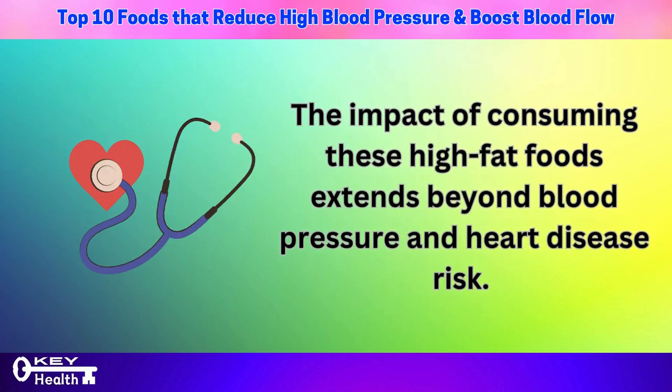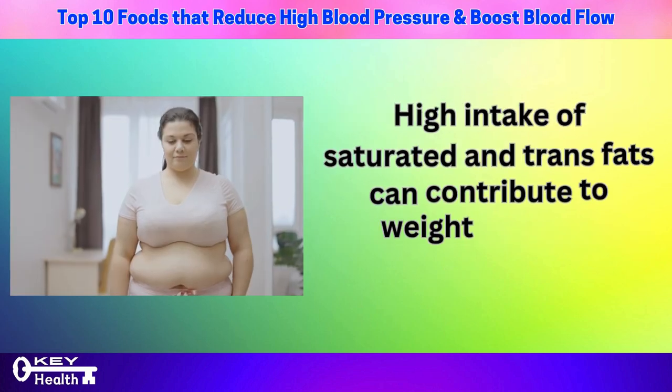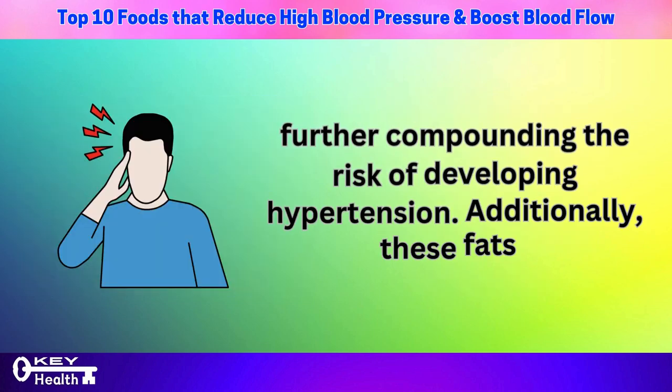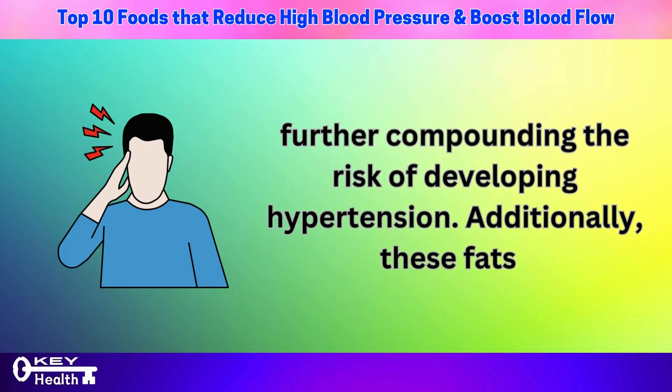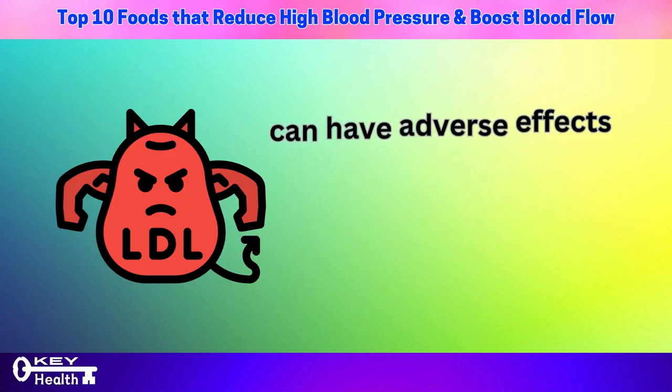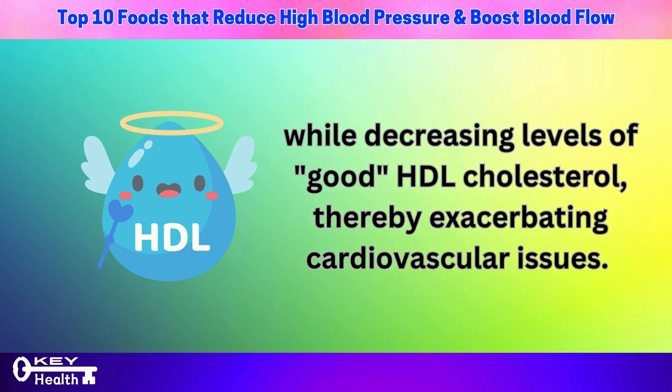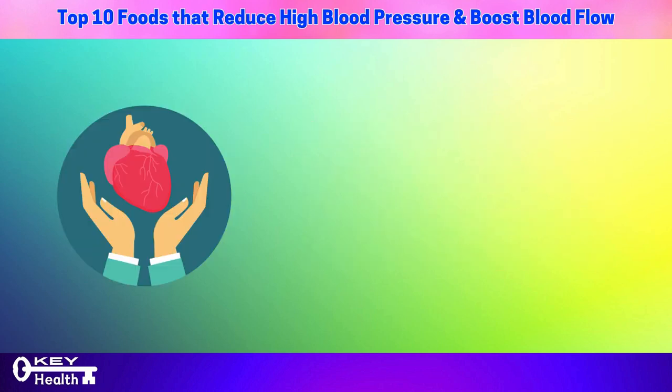The impact of consuming high-fat foods extends beyond blood pressure and heart disease risk. High intake of saturated and trans fats can contribute to weight gain and obesity, further compounding the risk of developing hypertension. Additionally, these fats can have adverse effects on lipid profiles, increasing levels of bad LDL cholesterol while decreasing levels of good HDL cholesterol, thereby exacerbating cardiovascular issues.